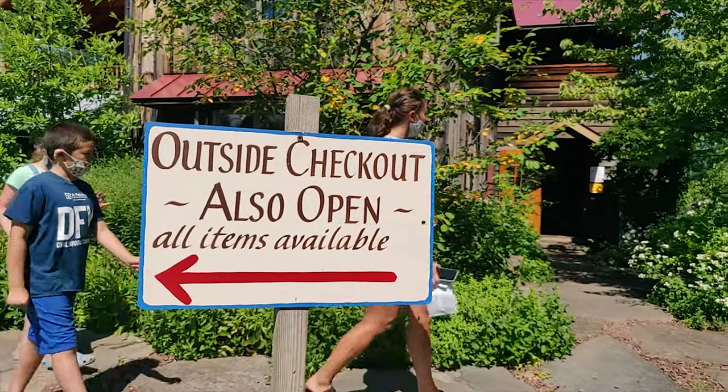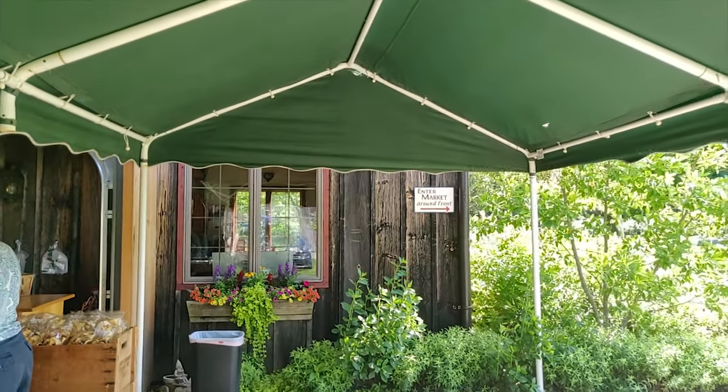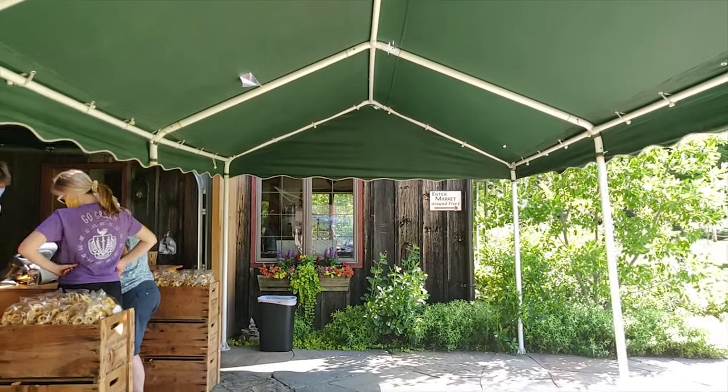Once you are done picking your fruits, you can bring it to the counter. They have an indoor market and an outdoor checkout.